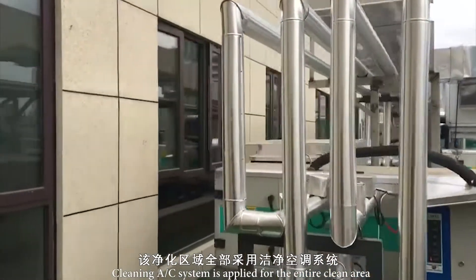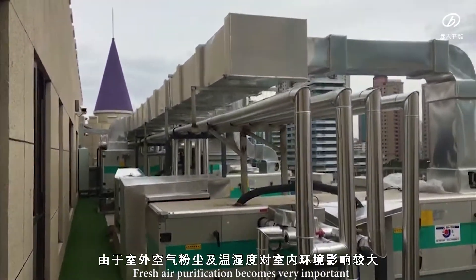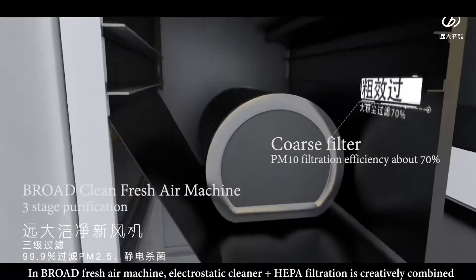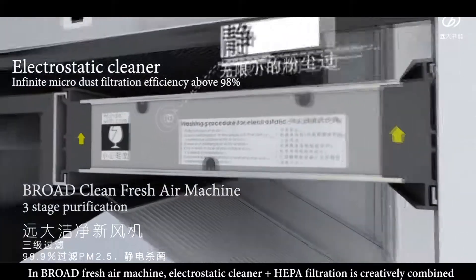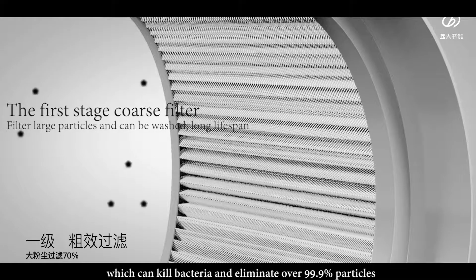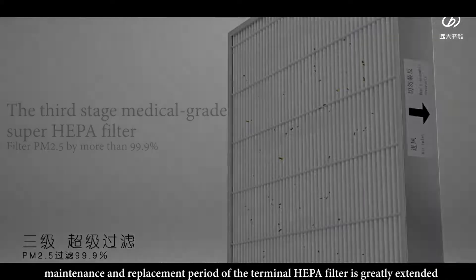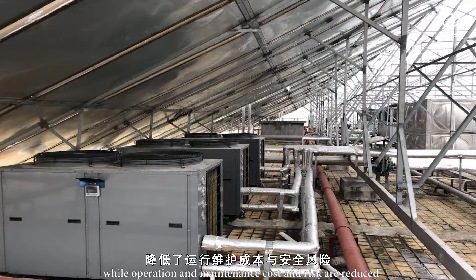A cleaning AC system is supplied for the entire clean area. Fresh air purification becomes very important because the indoor environment is significantly influenced by outdoor dust, temperature, and humidity. In the Broad fresh air machine, electrostatic cleaner plus HEPA filtration is creatively combined, which can kill bacteria and eliminate over 99.9% of particles, purifying fresh air completely. The maintenance and replacement period of the terminal HEPA filter is greatly extended, while operation and maintenance cost and risk are reduced.